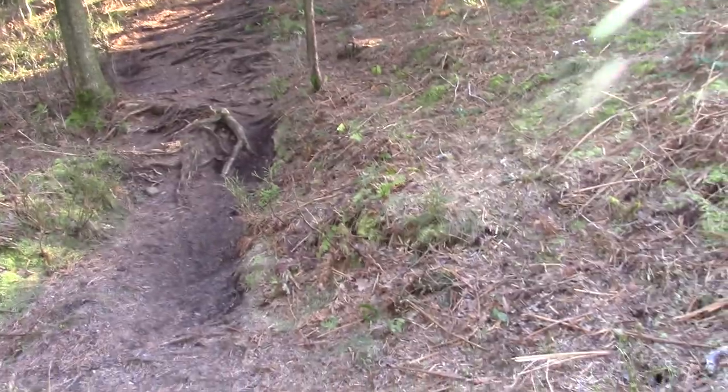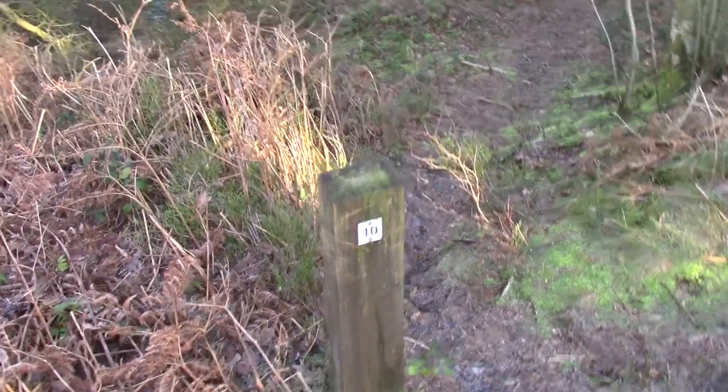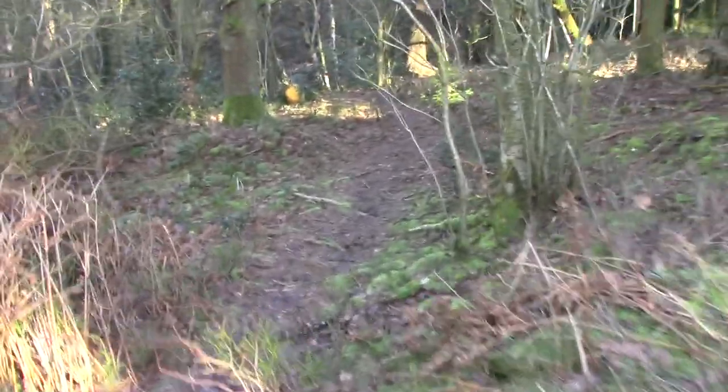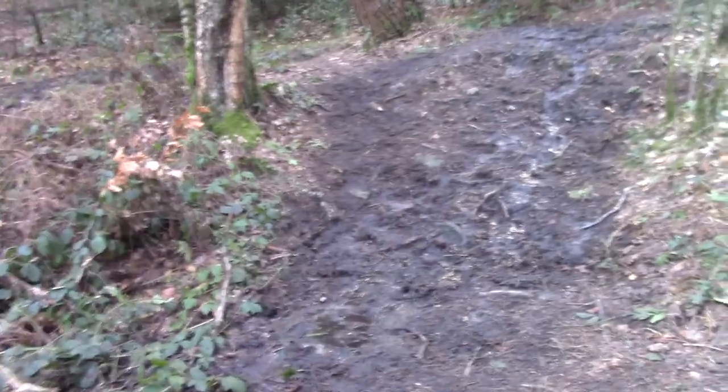Anybody doing this walk needs to look out on this path for a post with number 10 on it — at that post you turn left and head deeper into the woods. We've come down this very steep path now and come to the Wyming Brook track. I'm going to turn left, then turn right around the hairpin bend, and down there.